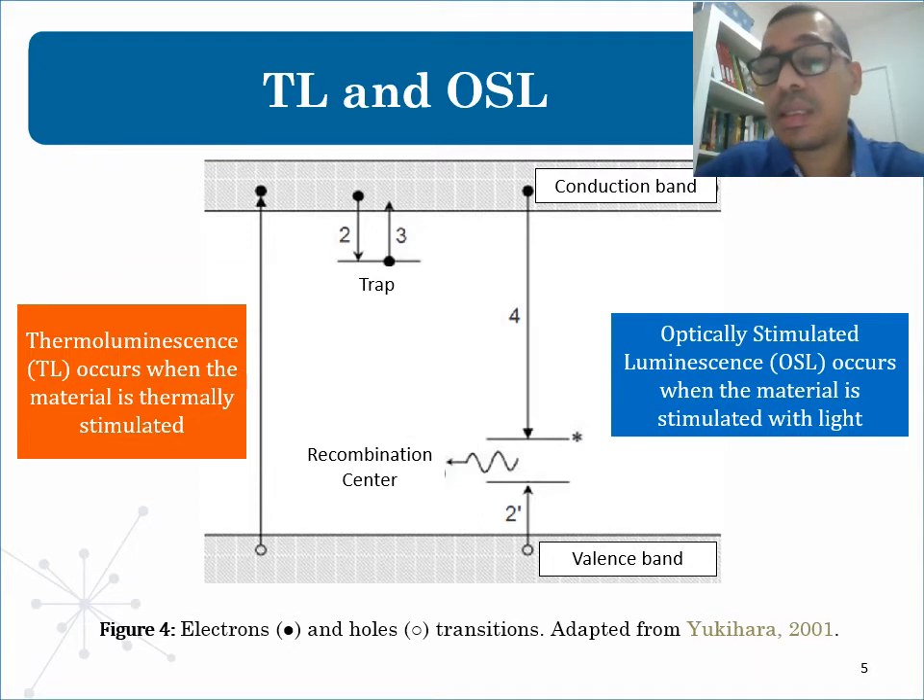Luminescence techniques have been applied to a wide range of dosimetry studies by thermoluminescence, TL, and optically stimulated luminescence, OSL. As you can see in the figure, in terms of the band model, in regular solids, the states allowed for the most energetic electrons of the material are streamed bands, separated by regions of prohibited energy for the electrons. The low energy bands are called the valence band, and the higher energy bands are called the conduction band.